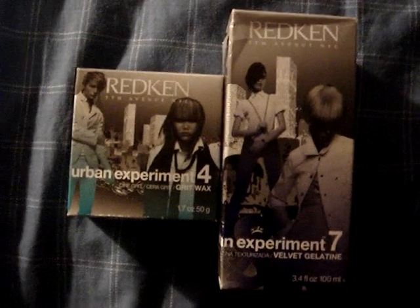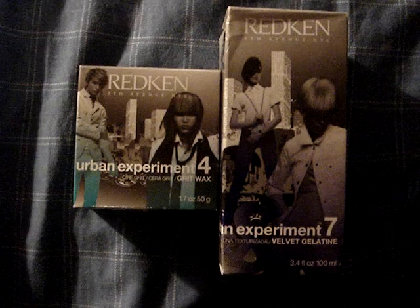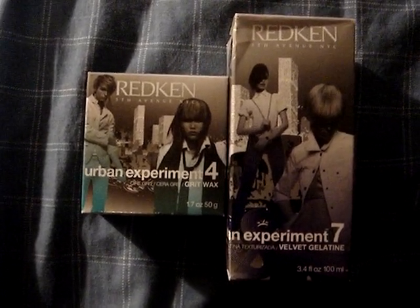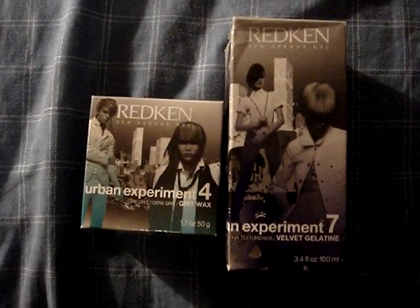My cousin came over today and she gave me some Redken hair products. These retail for $22.00 but I got them for free. My uncle used to own a salon in the States, and she went to visit him and he gave these to her to give to me. One is a Grit Wax — I don't know what that does — and this one is a Velvet Gelatine. I'm going to try those products out and see what they do, see if I like them. If not, I'll try to find someone to give them to.